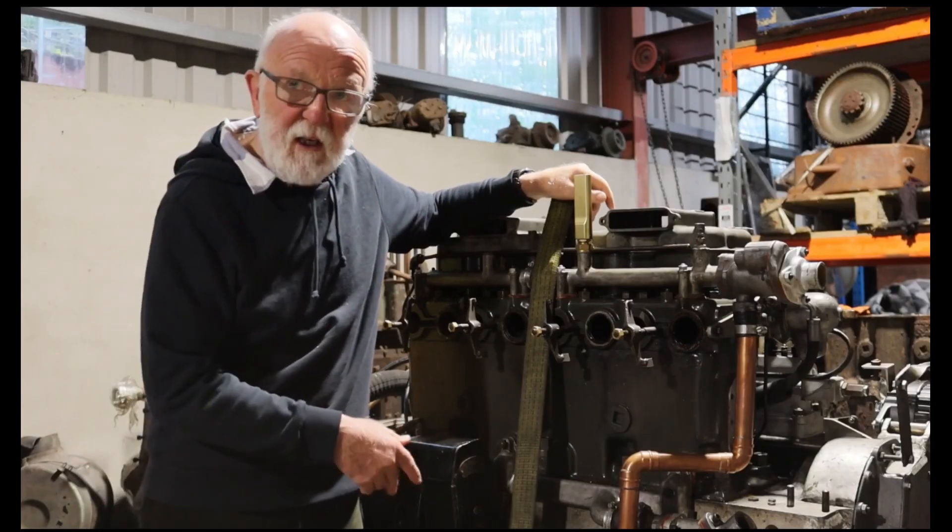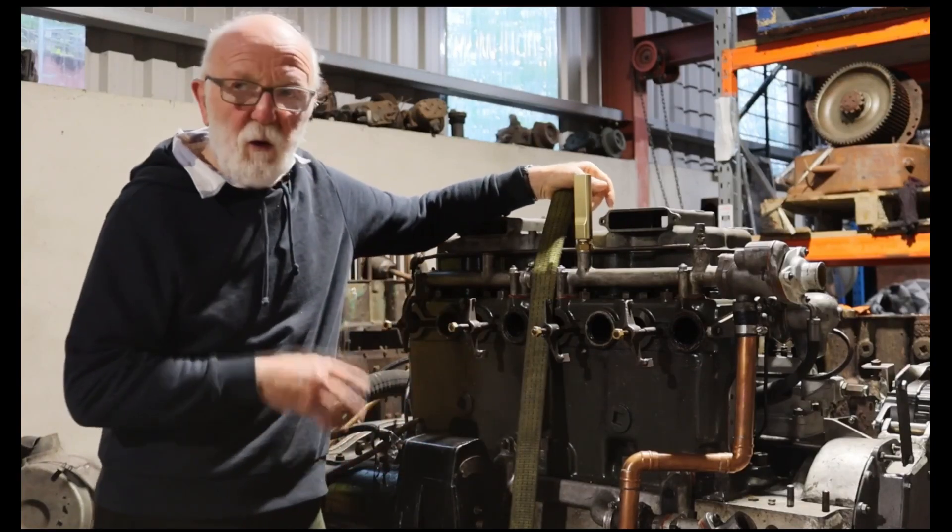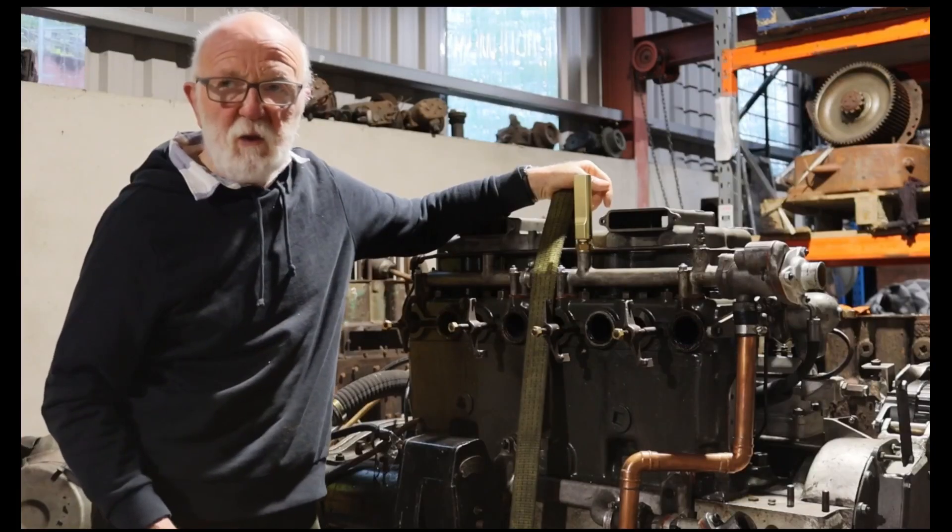The crankshaft had seized, the pistons were all seized, the whole engine was destroyed. It just wasn't salvageable.